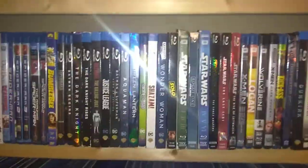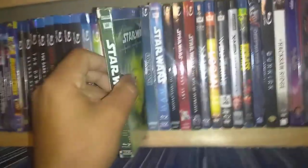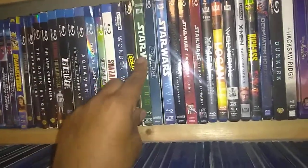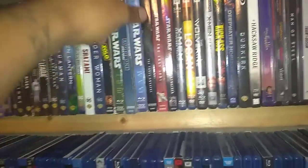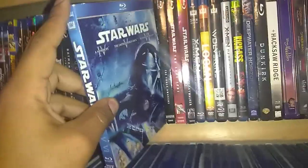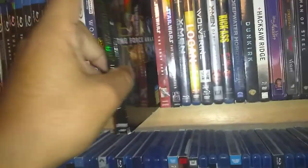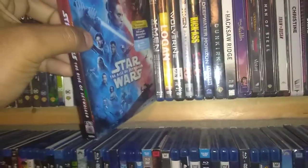And now Star Wars. Solo. Here's the prequels: The Phantom Menace, Attack of the Clones, and Revenge of the Sith — which I grew up on those, love them. Rogue One — another great one. And there's the original trilogy: Star Wars: A New Hope, Empire Strikes Back, and Return of the Jedi. And the Disney sequels: The Force Awakens, The horrible Last Jedi, and The Rise of Skywalker.